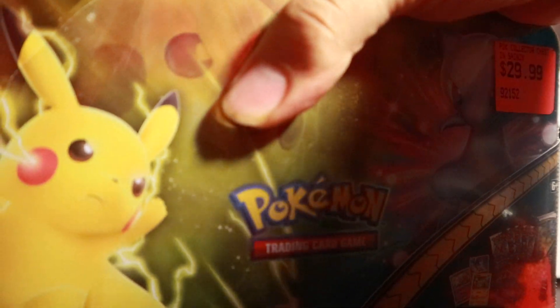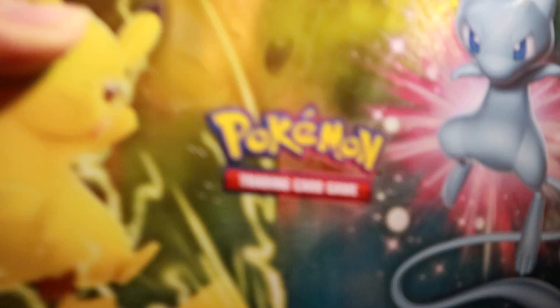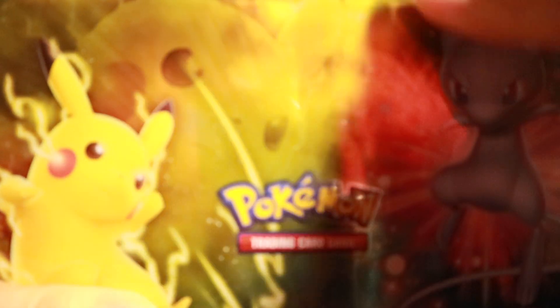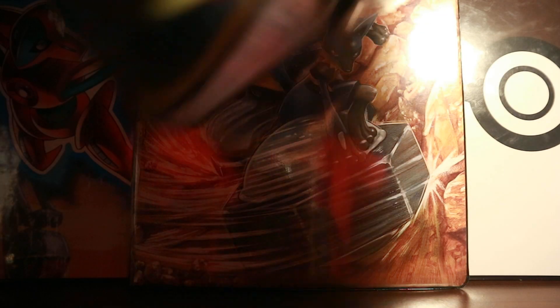I've seen these lunch box tins before but never got the chance to open one. I actually purchased this from Game Shack in Toronto, Ontario, Canada — a relatively new shop I'd never seen before that had both video games and Pokemon TCG products. I picked this up along with a Smash Brothers amiibo — a Young Link from Ocarina of Time — so that's pretty cool. Let's open this box up and see what's inside.